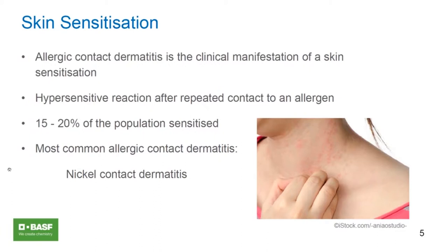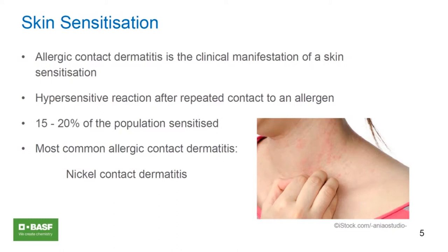Good afternoon and thanks, Andrew and Christopher, for your kind introduction. I'm really happy that we have this opportunity to update the webinar from a couple of years back. To start with, I wanted to give a very short overview of skin sensitization. The clinical manifestation of what we call skin sensitization is allergic contact dermatitis. The hypersensitive reaction occurs after repeated contact to an allergen — a single exposure is not sufficient to induce this kind of reaction. Importantly, 15 to 20% of the general population is sensitized to something, and the most common contact allergen is nickel, found for example in jewelry.